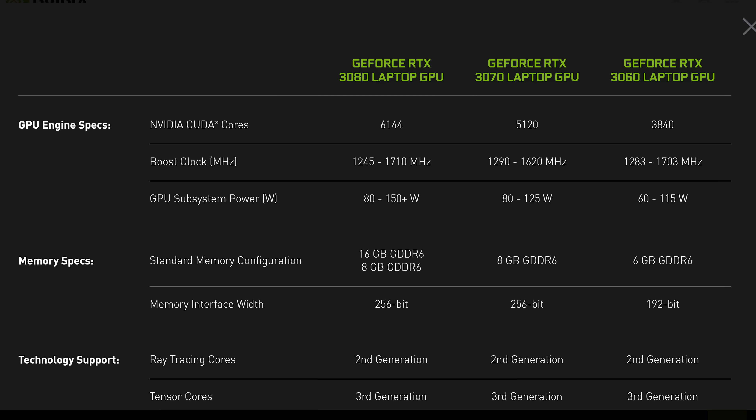Then we get to the RTX 3060 laptop, which surprisingly includes more CUDA cores than the RTX 3060 desktop card — 3,840 versus 3,584 — pointing to 30 SMs enabled on the GA106 die. However, we are just getting 6GB of GDDR6 memory, not 12GB. There appear to be 3 Max-Q variants between 60 and 70 watts, plus 8 Max-P variants between 80 and 115 watts, with a total clock speed range of 1283 to 1703MHz boost. In total, OEMs can choose between 28 different RTX 30 series laptop GPU variants, significantly more than what was available with the Turing generation.